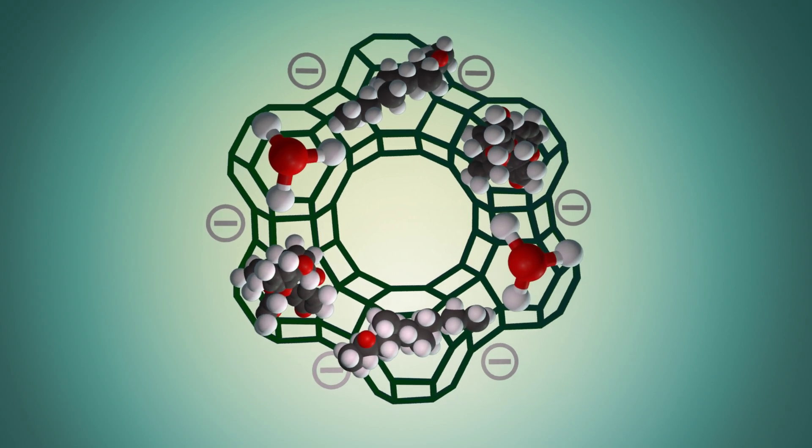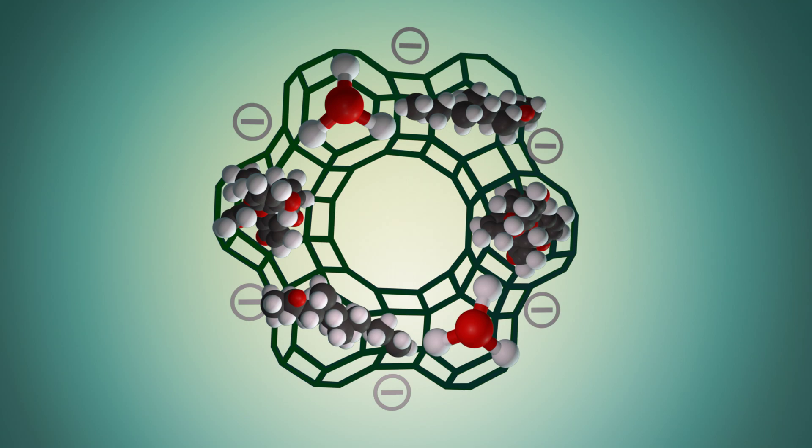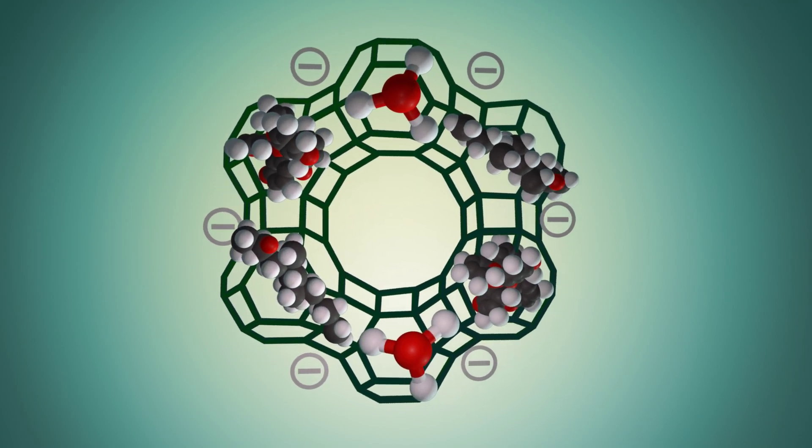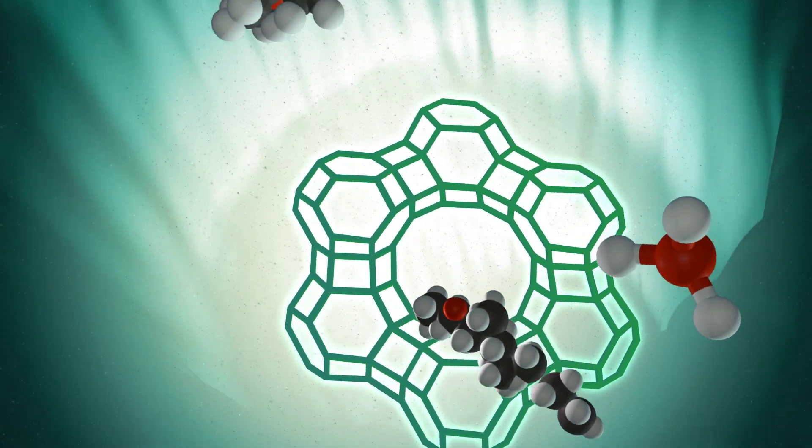The attraction between cholesterol and CLN is so strong that in some solutions, adsorption seems to be irreversible. G-Pure also combines with other substances found in your everyday diet, including heavy metals and various microbiological toxins.